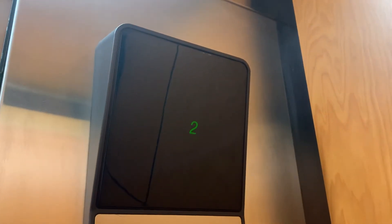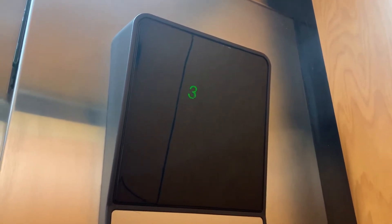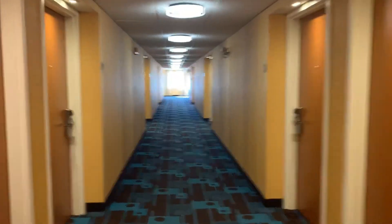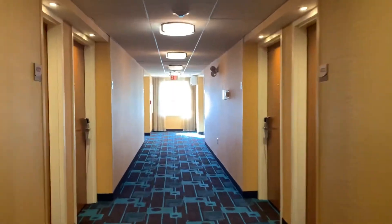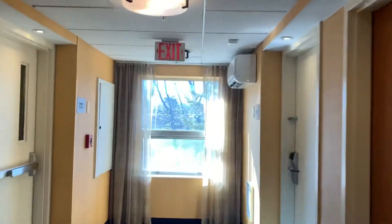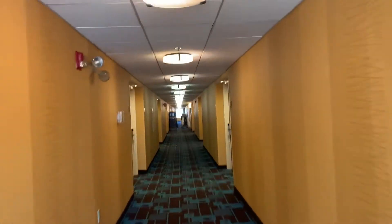This is the elevator at the Fairfield by Marriott, Amesbury, Mass. It's a pretty basic hotel.